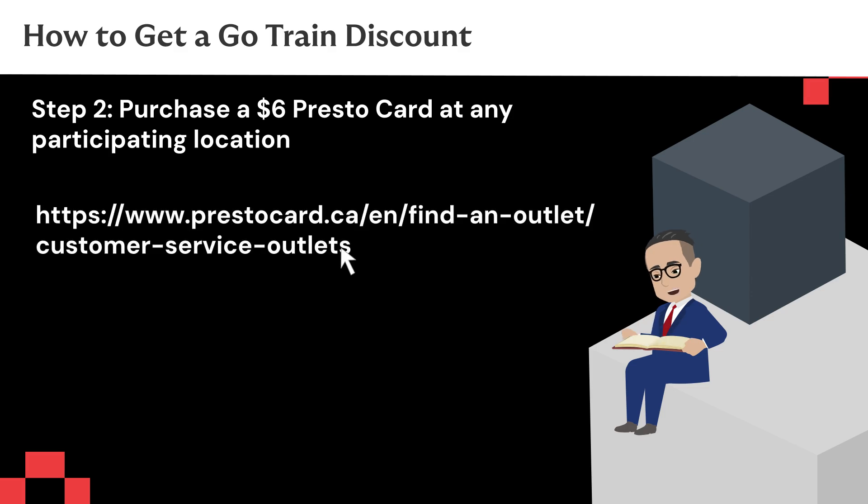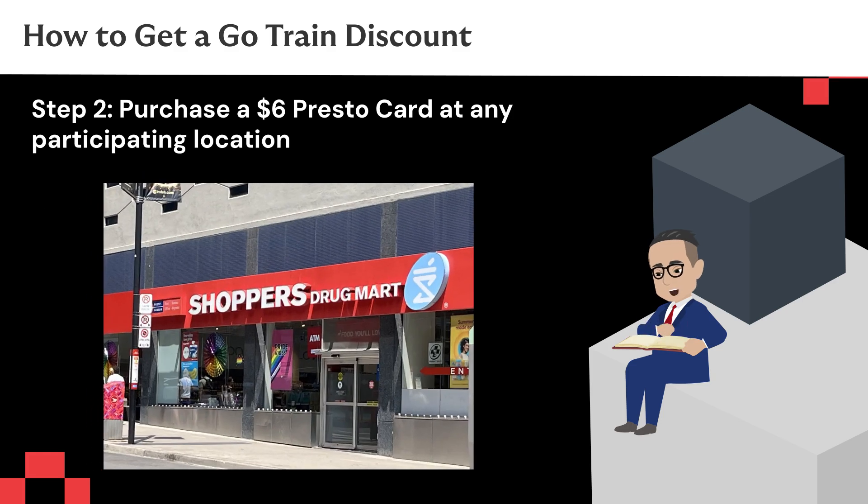You can find all locations by following this link, which includes Shoppers Drug Mart, some grocery stores, and TTC locations.